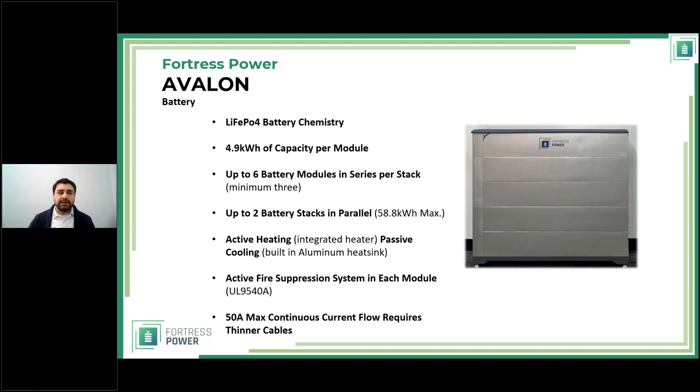Now let's talk about the battery. Just like every other battery we make, it uses lithium iron phosphate (LFP) chemistry because it is the safest and delivers the most cycles without significant performance degradation. We have multiple battery modules here. Each module is 4.9 kWh; the fifth module is the Battery Management Module. You can have up to six modules per stack, or two stacks in parallel to deliver 58.8 kWh total (4.9 × 12 = 58.8).